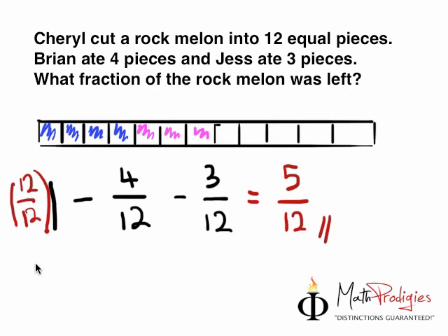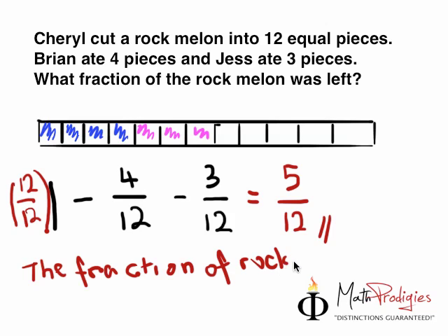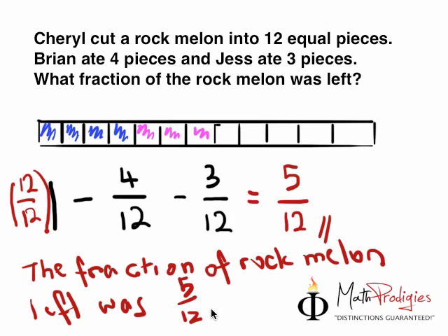And then you answer with the fraction of rock melon left, which was 5 over 12. Good job — you are a math prodigy! Simple? Very simple. Good job. We got this one right.